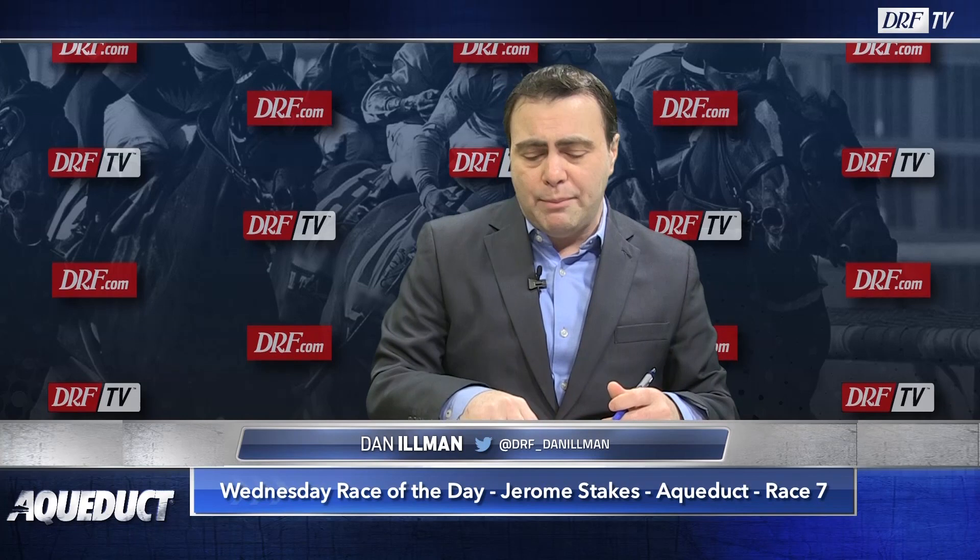The sixth-place finisher of that race came back to win a maiden special with a 60 Beyer speed figure. Dubai Bobby looked good when winning a $40,000 maiden claimer on the turf, but there are lots of questions to ask — distance, class, surface.